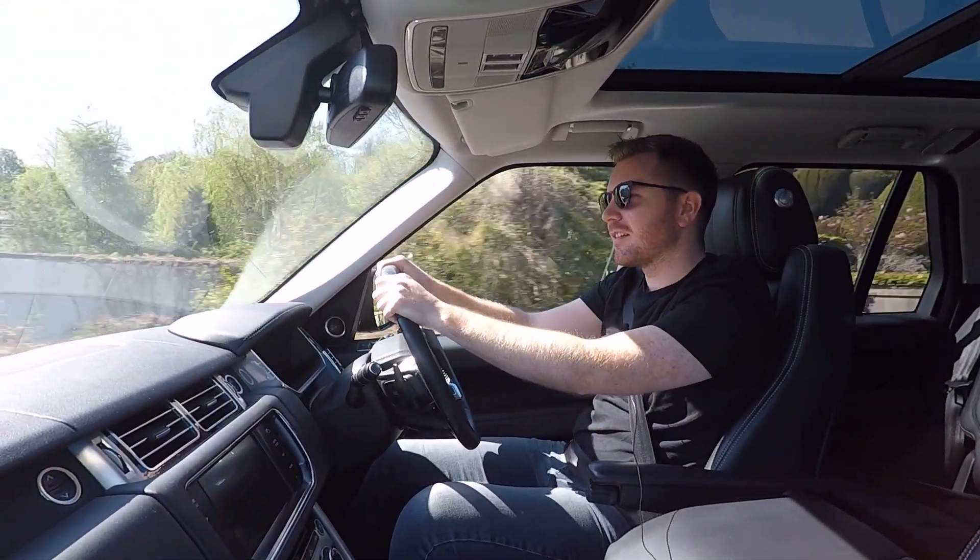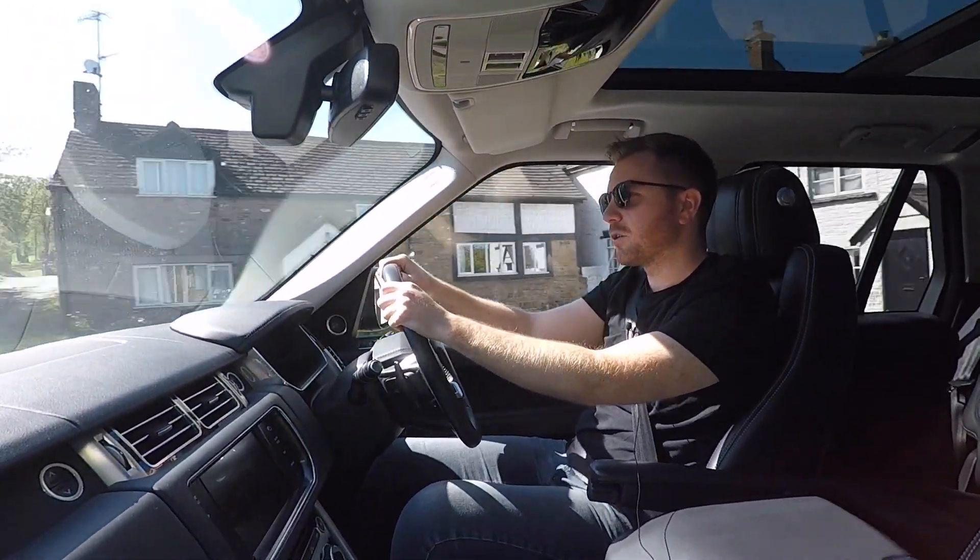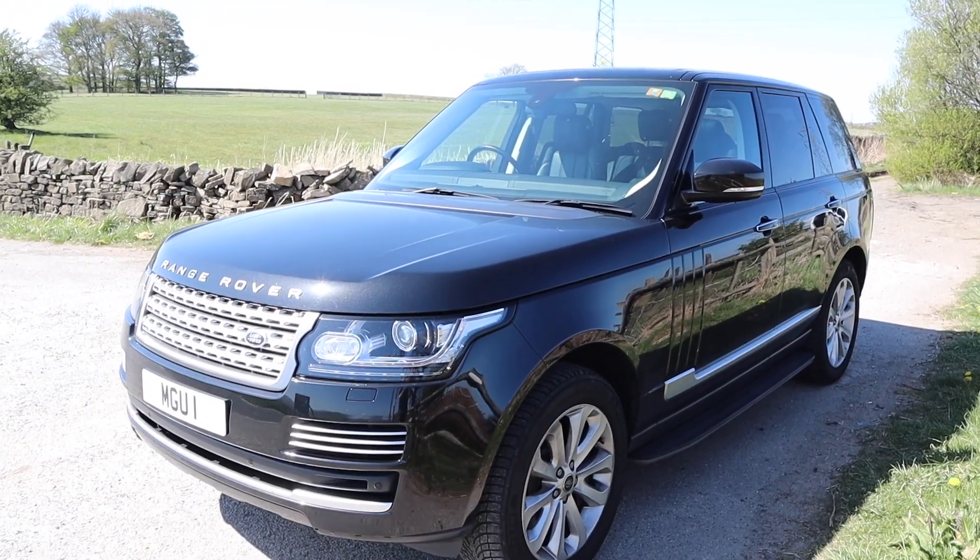All right guys, how's it going? Welcome back. I'm just heading to the shops for a few bits, so I thought I'd do a quick update video with my 2013 Range Rover Vogue SE.